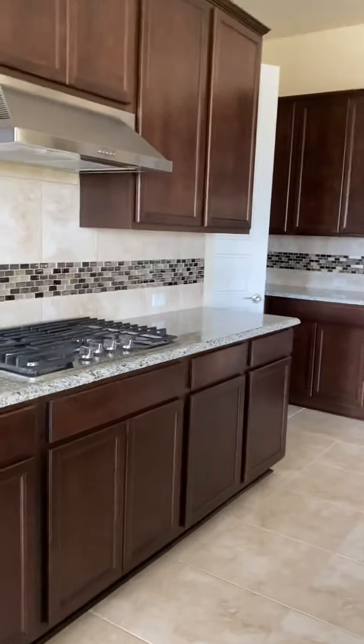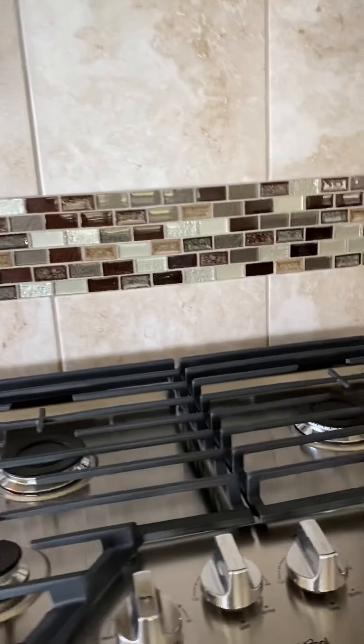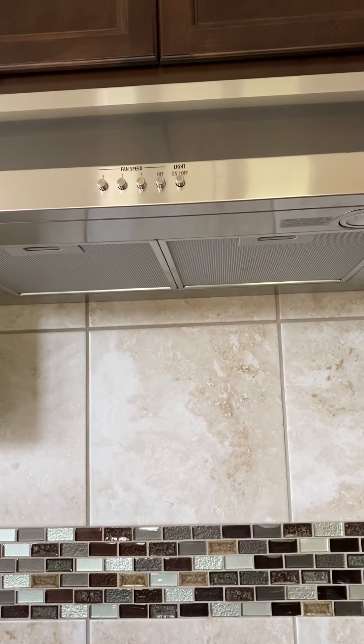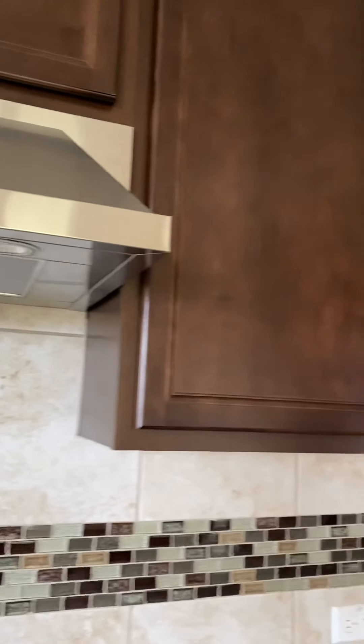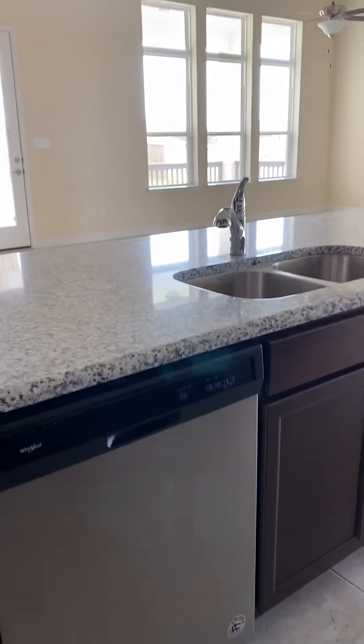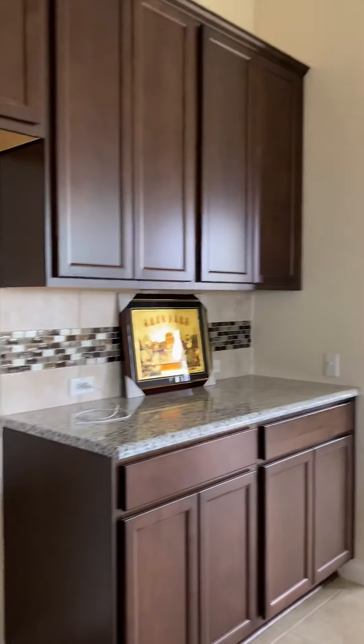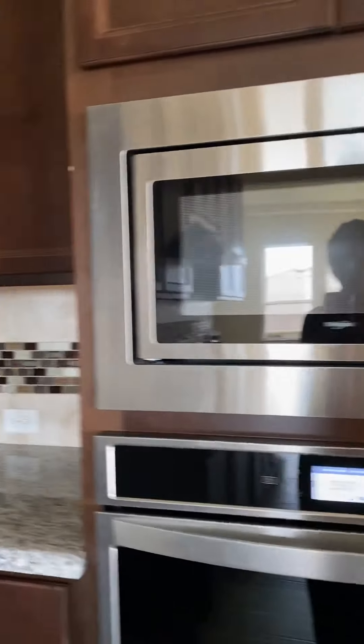A heavy duty vent. Big cabinets. Microwave and oven. And dishwasher right here. Then there is a big pantry next to the kitchen area.